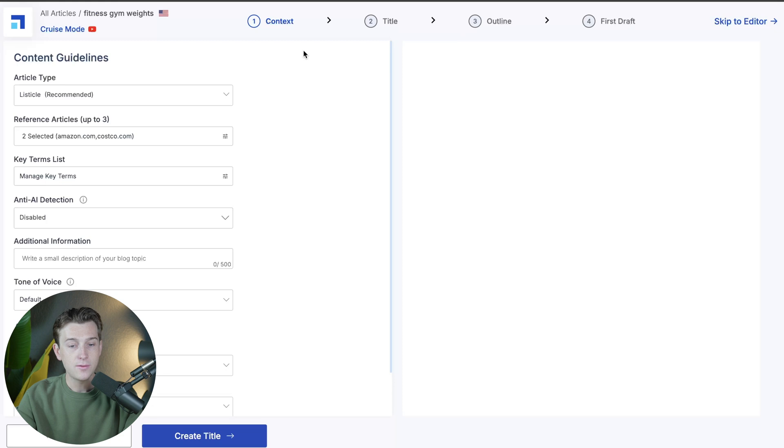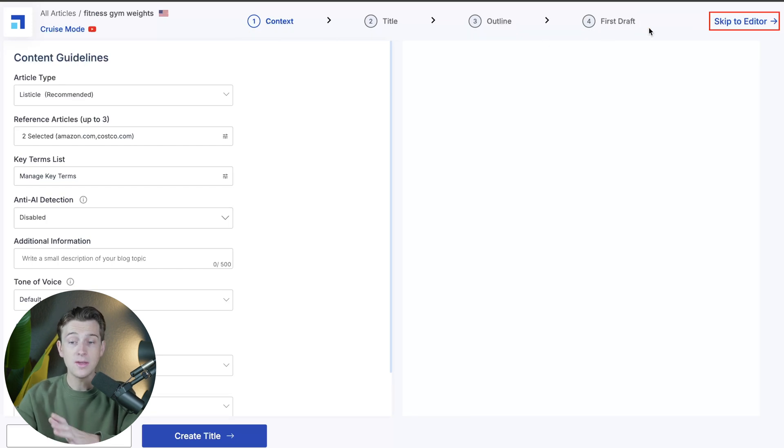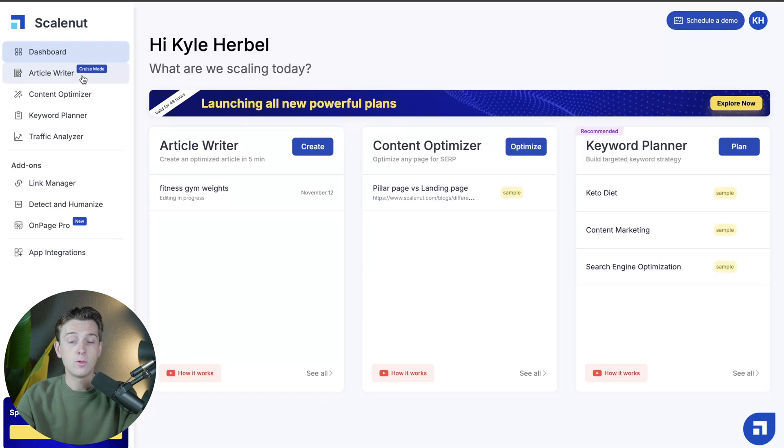They have a really easy-to-follow walkthrough that guides you through creating the entire article. You'll have a title portion, an outline portion, and your first draft. If you want, you can skip to the editor portion and start editing things completely on your own.